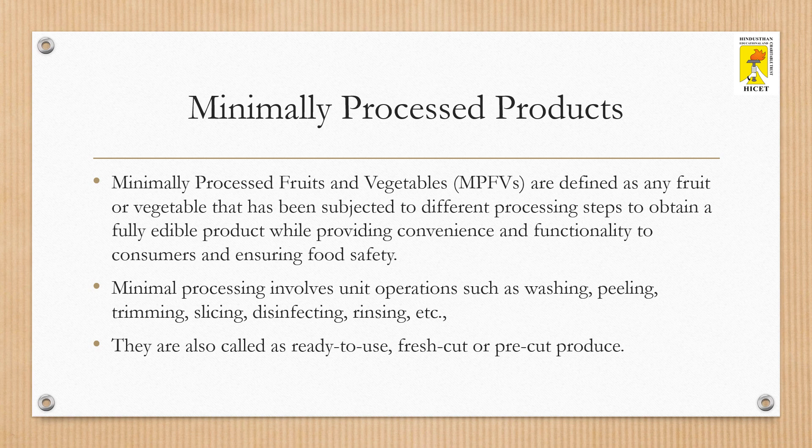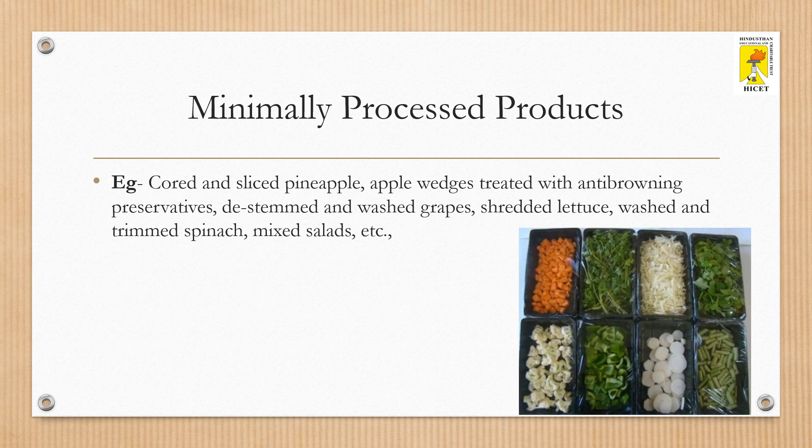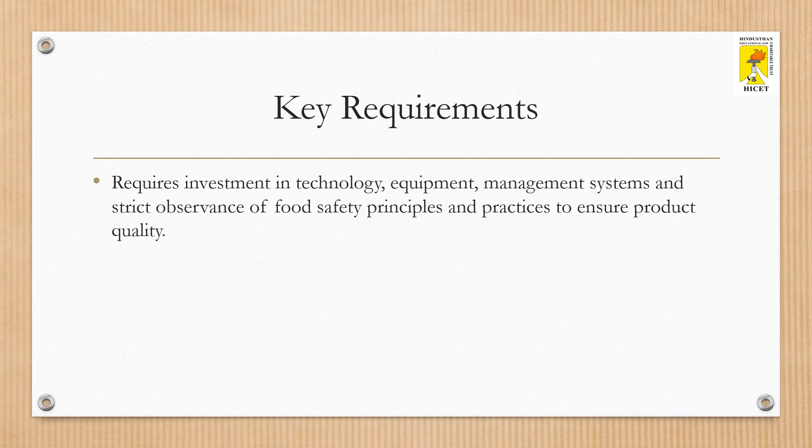Minimal processing involves unit operations such as washing, peeling, trimming, slicing, disinfecting, rinsing, etc. They are also called ready-to-use, fresh-cut, or pre-cut produce. Examples include cored and sliced pineapple, apple wedges treated with anti-browning preservatives, de-stemmed and washed grapes, shredded lettuce, washed and trimmed spinach, and mixed salads. Production requires investment in technology, equipment, management systems, and strict observance of food safety principles to ensure product quality.